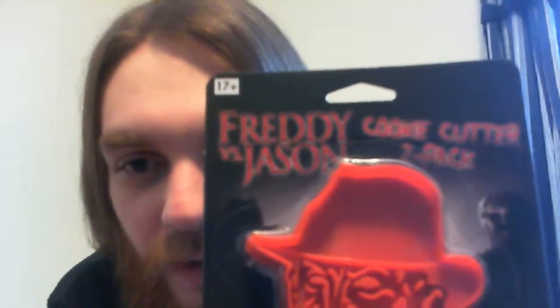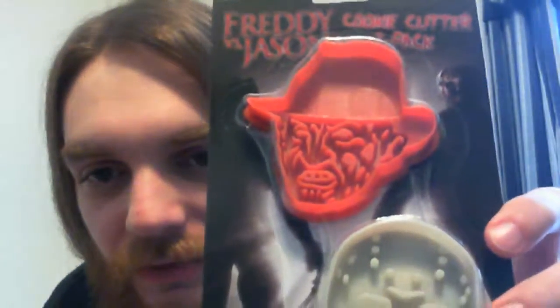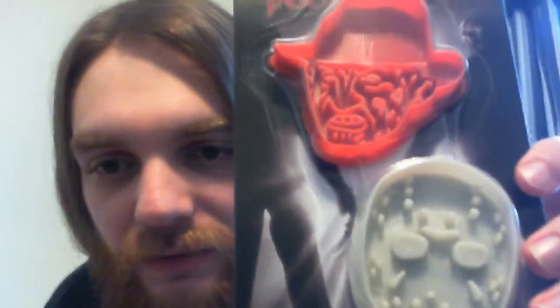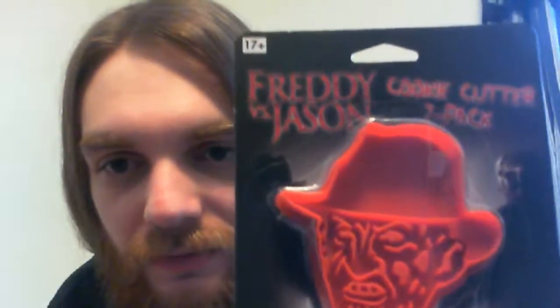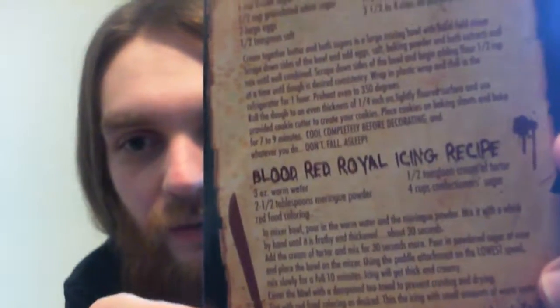Oh, this is cool. We've got Freddy vs. Jason cookie cutters. There's some recipes on the back there. Awesome, I'm going to try to make some of these.